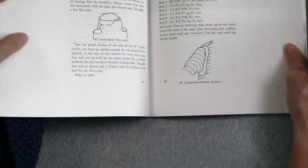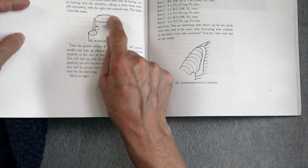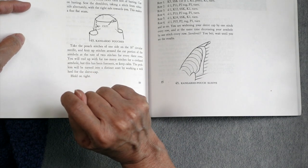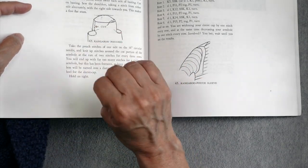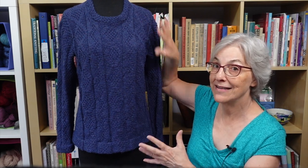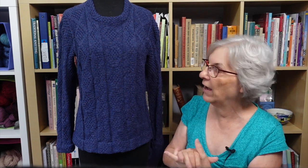The pattern for this sweater came from Knitting Without Tears — it's the Kangaroo Pouch Sweater in Chapter 5. It's called that because when you get up to the armholes, you put stitches on waste yarn and continue working in the round, and the underarm stitches form what looks like a kangaroo pouch. It doesn't look like one once you've cut it and knit the sleeves, but during the process of knitting the sweater, it does look a little bit like one. If you missed last week's explanation of how the body is knit, you can watch that episode.